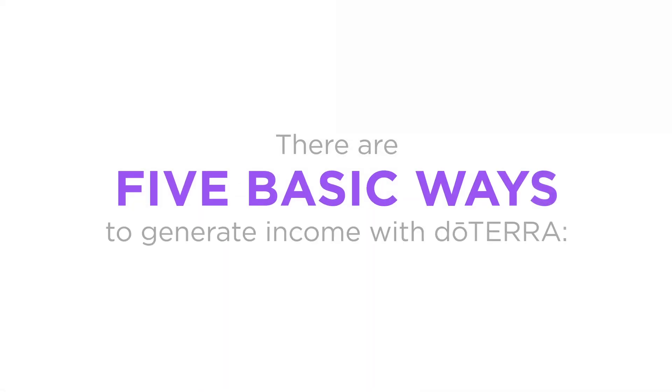To summarize, there are five basic ways to generate income with doTERRA: Retail Profit, Fast Start, Power of Three, Unilevel, and Bonus Pools.